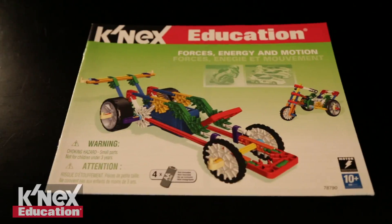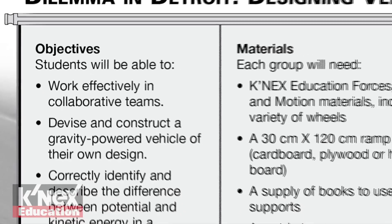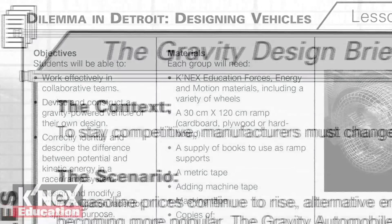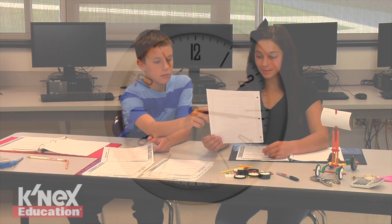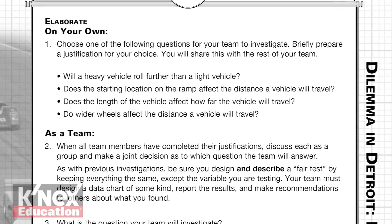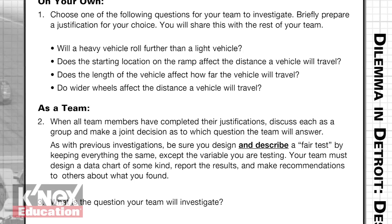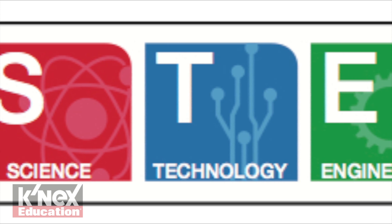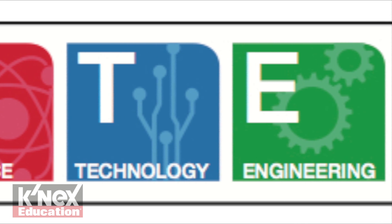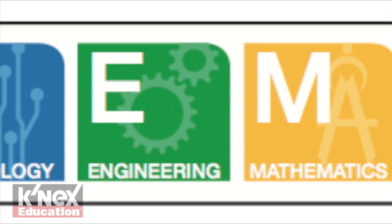The set includes color-coded building instructions and a comprehensive teacher's guide on CD. The guide provides inquiry-based lesson plans with student objectives, design briefs, and student worksheets. Most investigations can be completed in 30 to 45 minutes. Each investigation also includes a suggested extension activity to further explore the concept. The guide is aligned to science, technology, engineering, and math standards, including Common Core Mathematics and Next Generation Science Standards for grades 5 through 9.